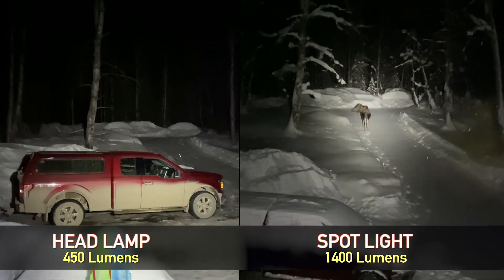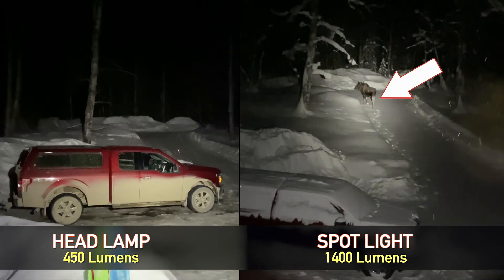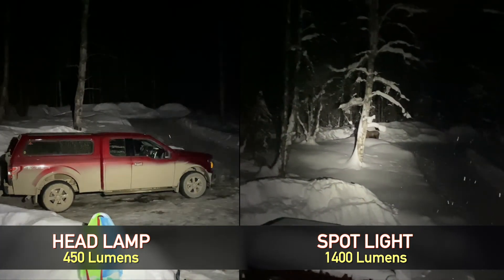I'm now going to compare this 450-lumen headlamp to the big spotlight, but unfortunately the spotlight has gone dead so I can't demonstrate live. Instead I'll compare the headlamp to previous footage using the spotlight from the porch of our cabin. The headlamp lights up the area, but the spotlight was much brighter — with a moose walking by, you'd see far more definition with the spotlight. Thanks for watching, and we'll see you in the next video.